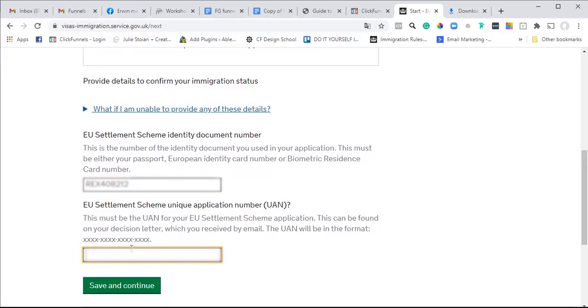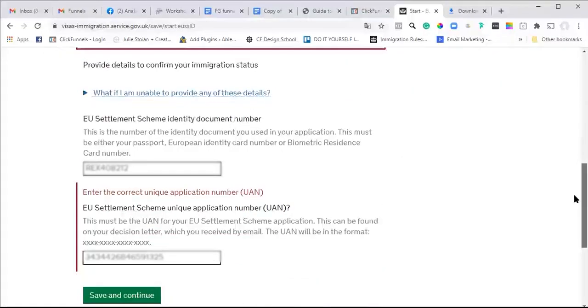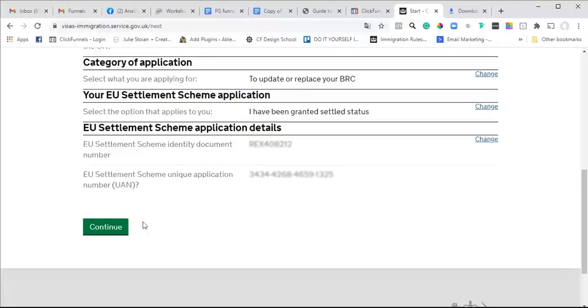I'm going to get his EU Settlement Scheme unique application number. I need to proceed and insert the reference number - the EU Settlement Scheme unique application number is the 16-digit number you received with your application confirming whether or not you have settled or pre-settled status. You have to put the dashes in each section correctly, then proceed.